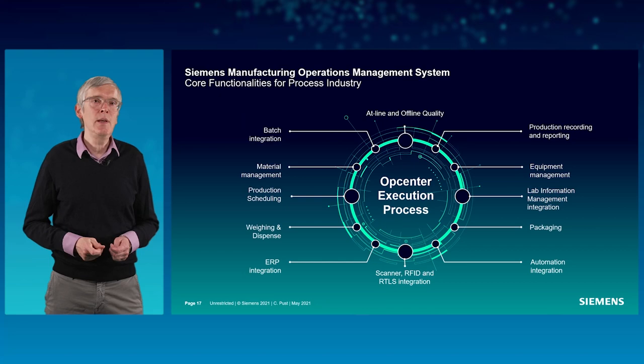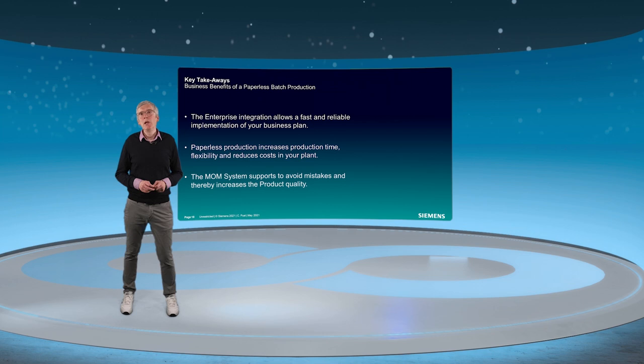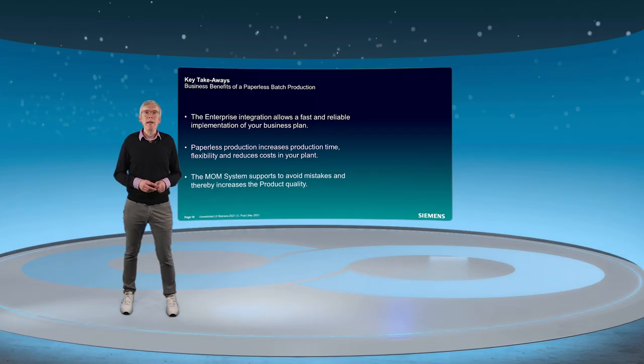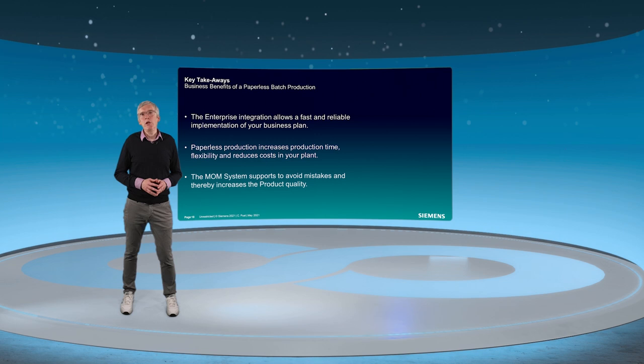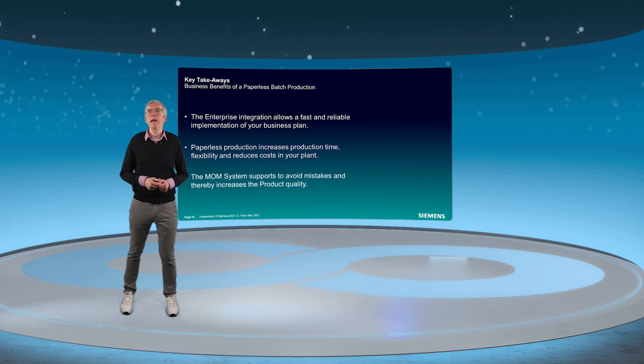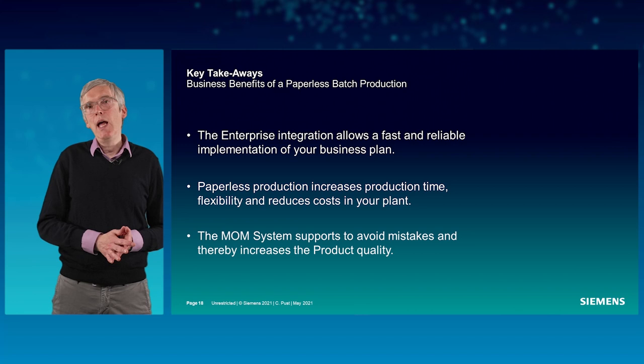I have now reached the end of my presentation and I want to provide my key takeaways. The main benefits of paperless batch production are: enterprise integration allows fast and reliable implementation of your business plan; a totally paperless production process increases production time, flexibility, and reduces costs; the MOM system supports you in avoiding mistakes and increases product quality; and our MOM system provides lots of standard functionality but can be adapted flexibly to your existing production process.